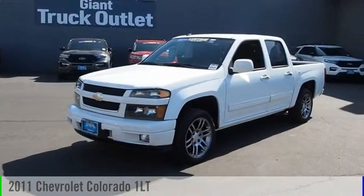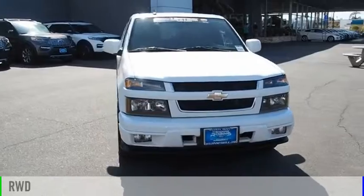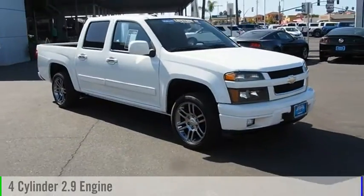Stop by and take a look at the 2011 Colorado. This vehicle is powered by a rear wheel drive, 4-cylinder, 2.9-liter engine.